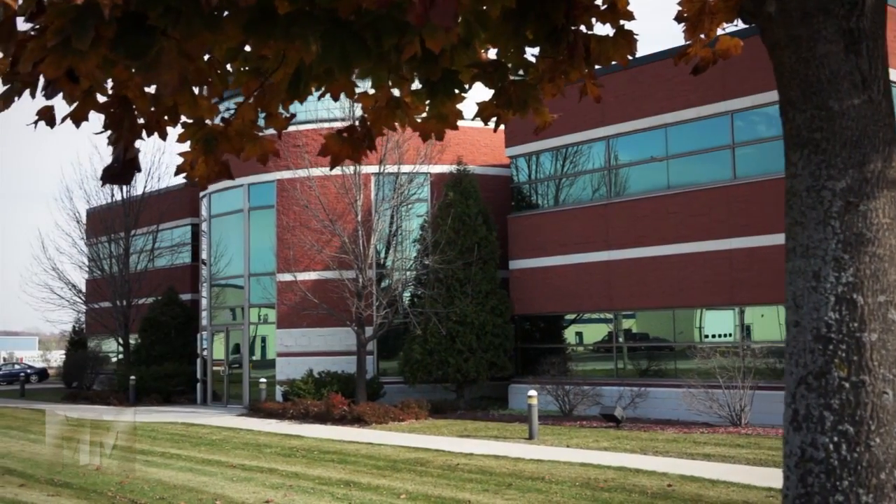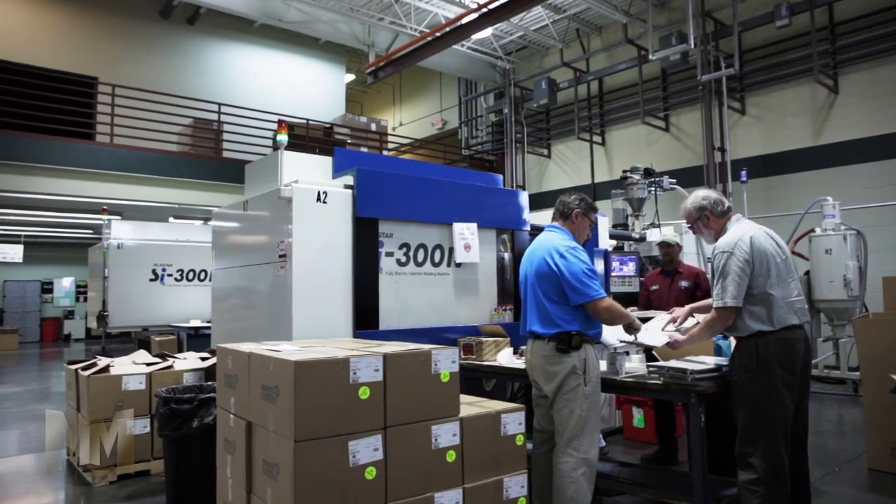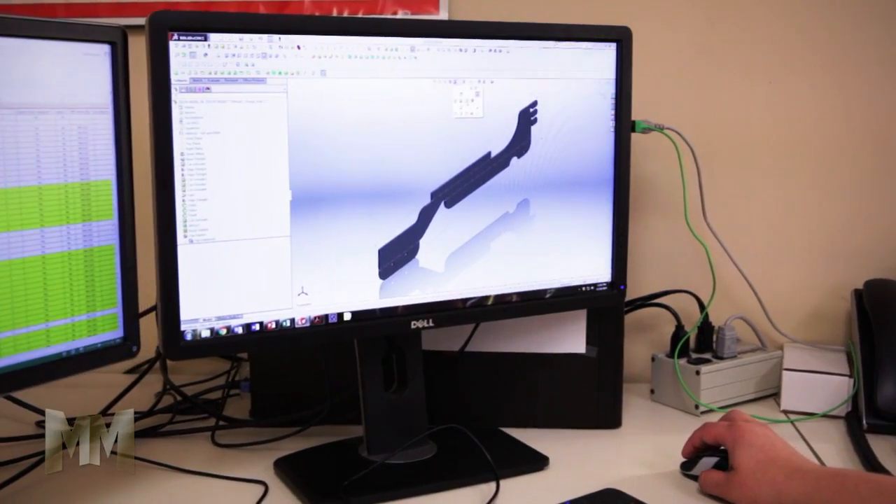Based in Pewaukee, Wisconsin, PM Plastics has been in business for 68 years. Today, the PM Group owns three facilities, bringing together a full complement of manufacturing and design services.